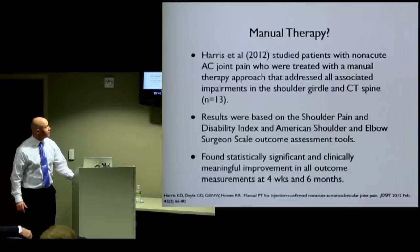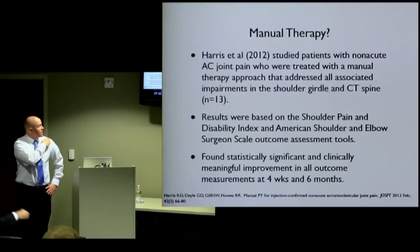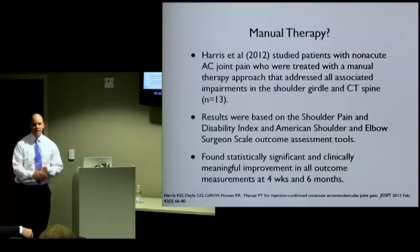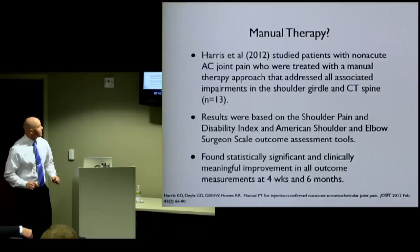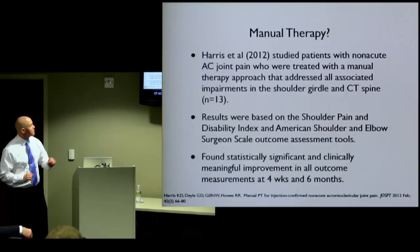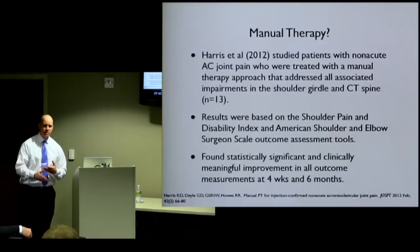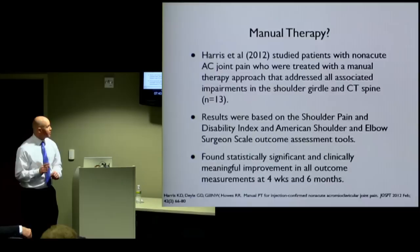Harris did a study of patients with non-acute AC joint pain — the AC joint being right at the top of the shoulder. Instead of just treating that joint alone, they used manual therapy to treat the neck, the thoracic spine, and the shoulder blade — many different components that make up the whole shoulder girdle. They found a statistically significant and clinically meaningful improvement in all outcome measurements, using the Shoulder Pain and Disability Index, which is a well-researched outcome assessment tool.